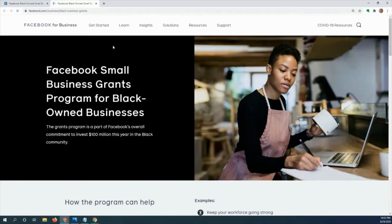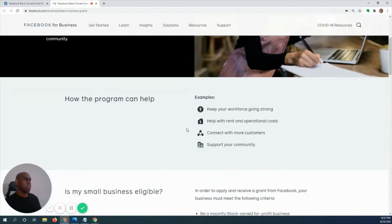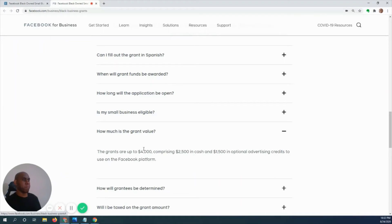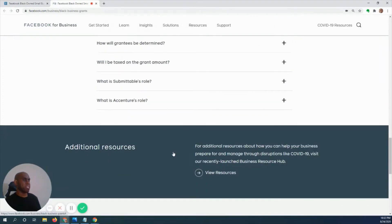The grant page is going to look like this when it pulls up. If you scroll down, here's a good hint — the grant is four thousand dollars total: twenty-five hundred dollars in cash and fifteen hundred dollars in advertising credit. And of course, that amount is taxable.